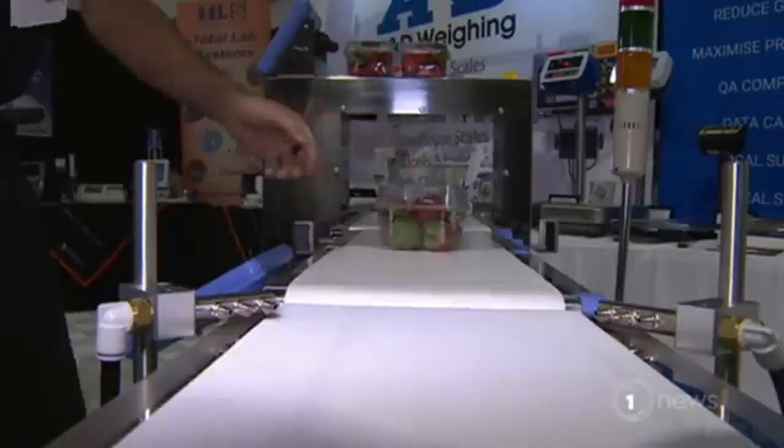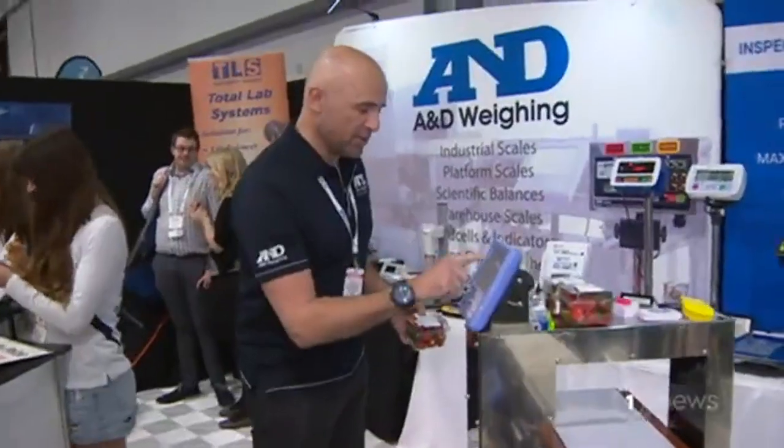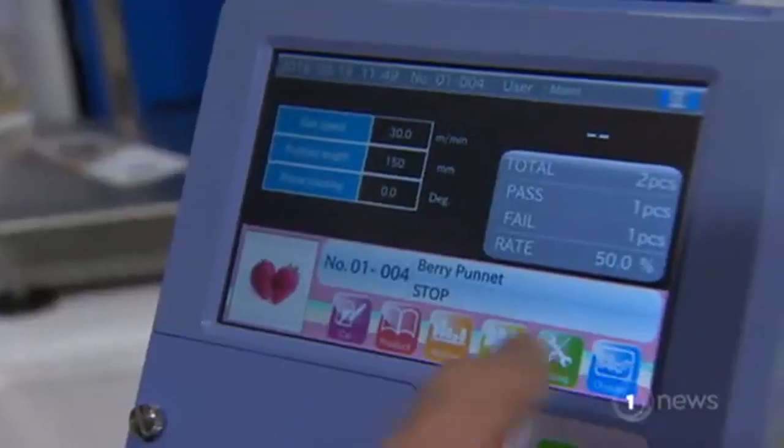And the machines are flying off the shelves. Julian Horsley has sold a year's worth in the last four days to growers in Australia and here. There's an element of panic, obviously, because their customers are saying we can't receive any product until you've got this in line.